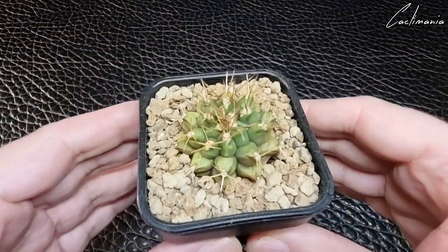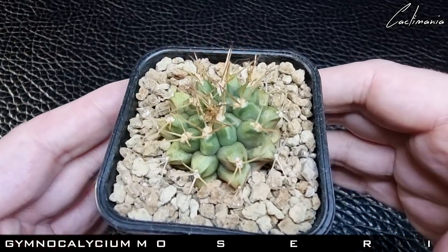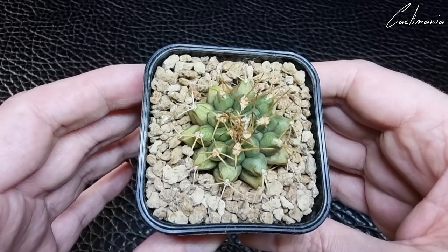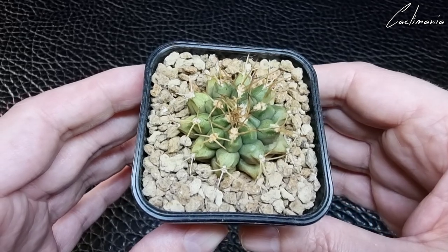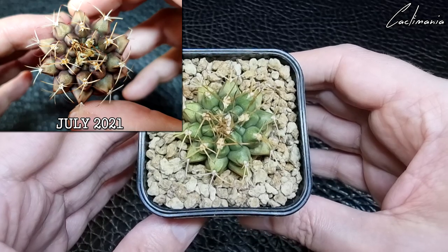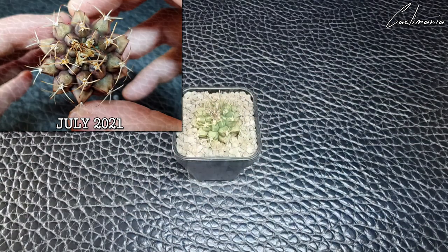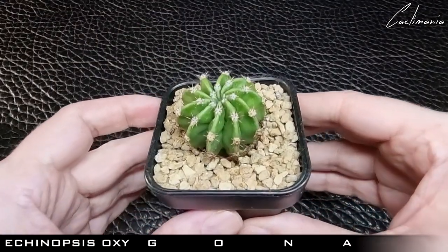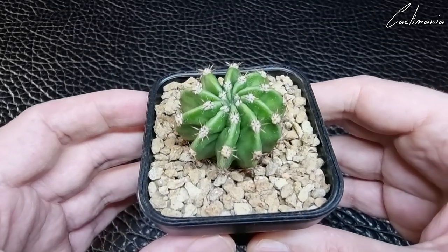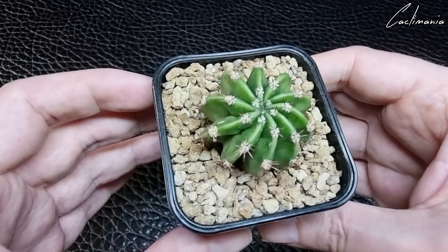Then we have some from Magda of Succulents and Cacti in the UK. First is this lovely Gymnocalycium — I can't remember the name but it'll be up on screen. Then a second Echinopsis which I think is Oxygona. It's a bit dehydrated but, as with a lot of the plants I'm showing here, it's in its winter rest period.